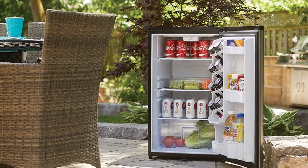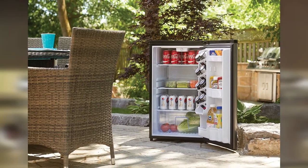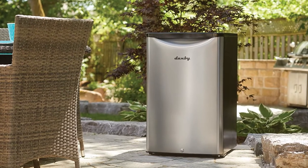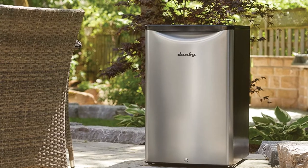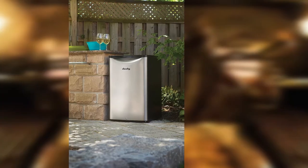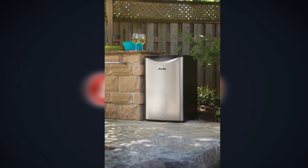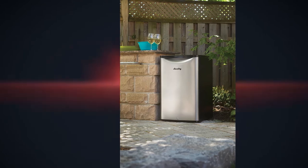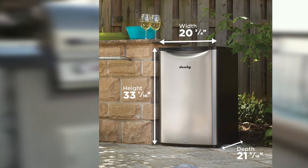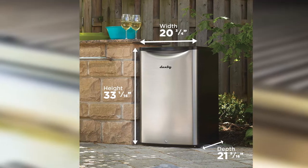Now that we understand how well this outdoor refrigerator is designed, it's time to talk about some of its other features. We especially liked that it provided 4.4 cubic feet of storage space. It features two glass shelves and another half shelf that's good for holding snacks or beverages. This fridge also has a stylish flat top that gives people a place to set a drink tray or paper plates and napkins for outdoor entertaining. It weighs about 68 pounds and has a rubberized handle that makes it easy to open.